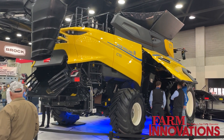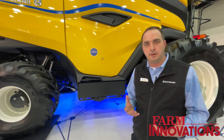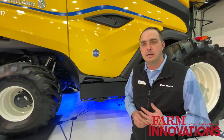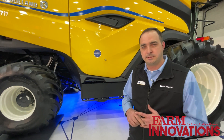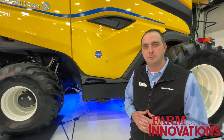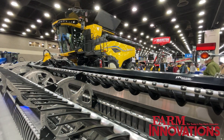Right now, this season, we've got a limited number of machines here in North America that we'll be using for demo. If you're interested in that, talk to your dealer and see if there's an opportunity near you. Later this year, we'll start collecting orders for next season's production, and next year we'll have full production availability for the 2025 harvest season.